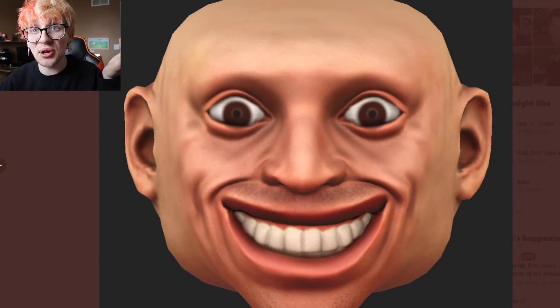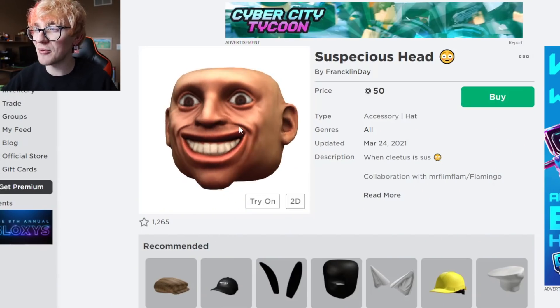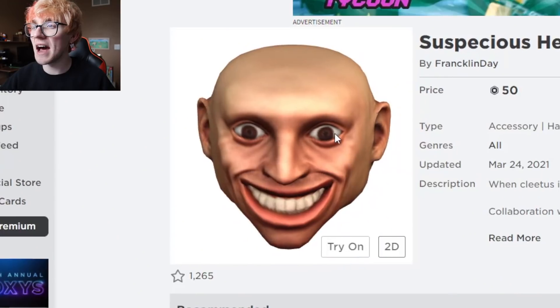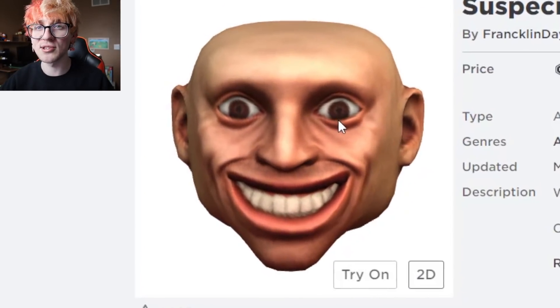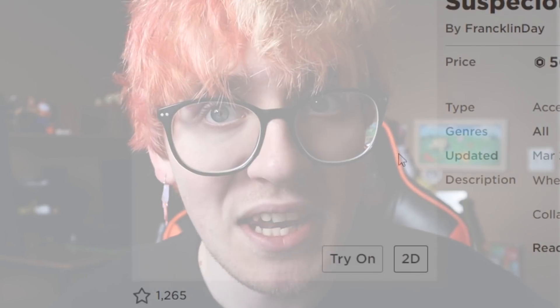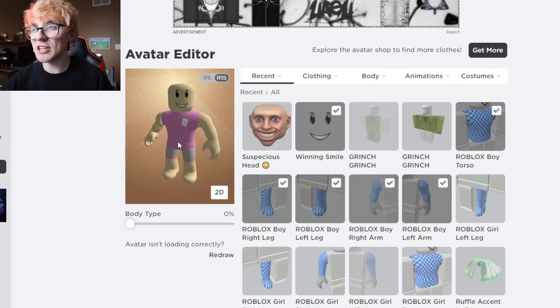You can actually wear it, which is a good thing. Albert sent a text about it coming out, and now that it's on the website, the plan is to transform into Albert on Roblox — starting by purchasing his head.